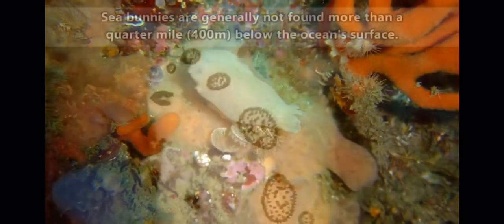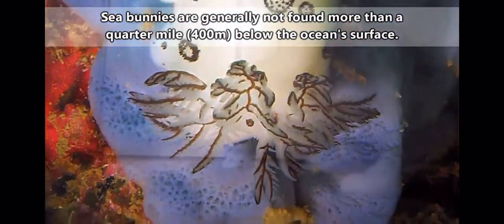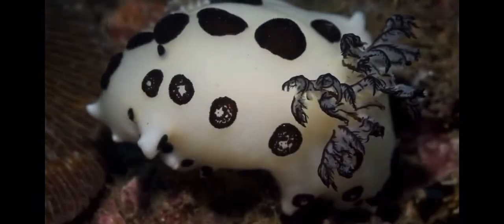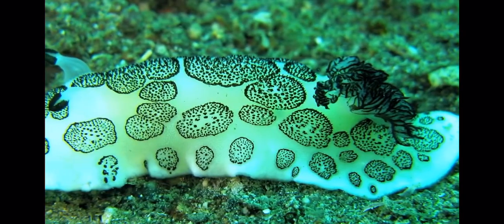Sea bunnies mostly stay in coastal areas, and they're almost always found on or near their food — it's like Chester laying in front of the food cabinet door. Sea bunnies can also be found in many different places. They've been seen in the Pacific Ocean and the—